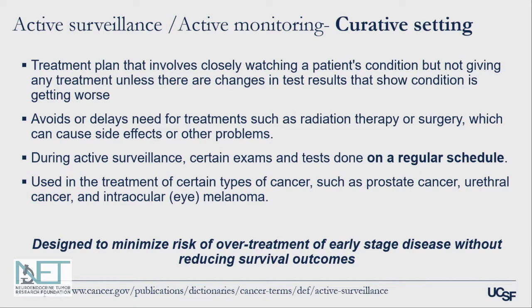When we talk about active surveillance or active monitoring, this is typically reserved for the curative setting. This is a treatment plan that involves very carefully watching a patient's condition but not giving treatment unless test results suggest the condition is worsening. Active surveillance involves doing certain exams and tests on a regular schedule, and this is used in certain types of cancer where the treatment may have significant side effects.